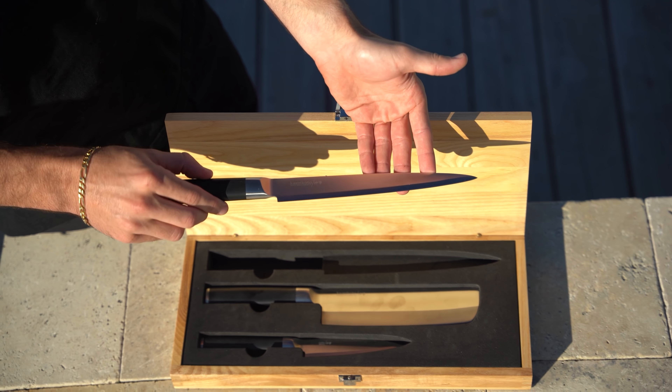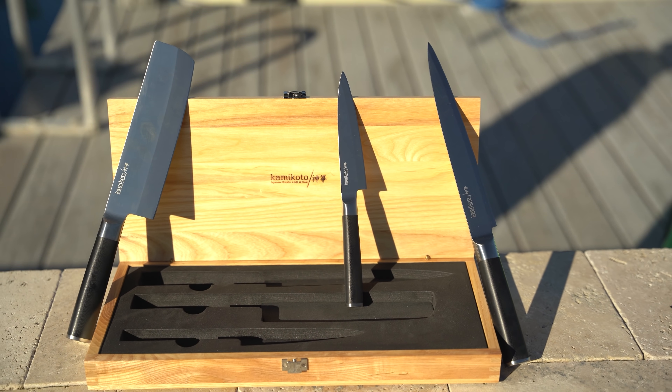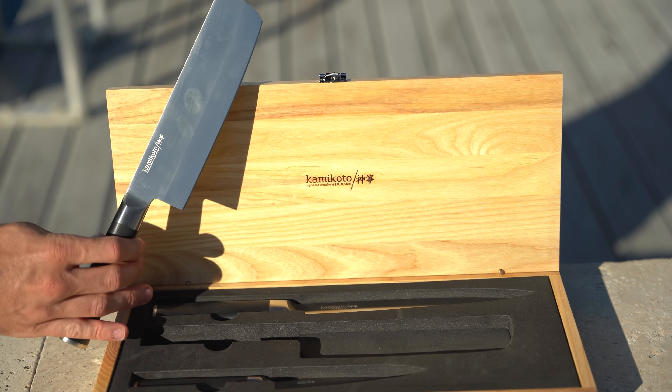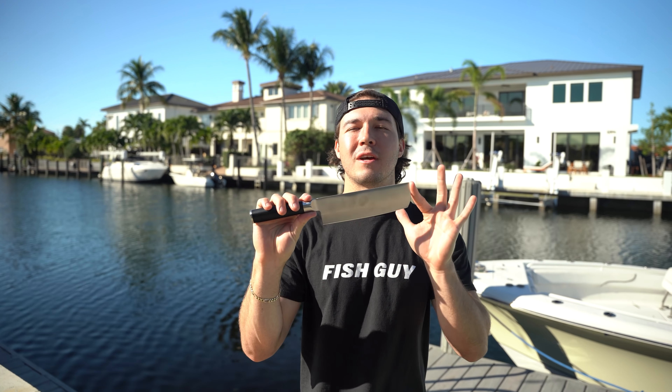Each blade comes in a beautiful heavy-duty ash wood box, which makes sure that the knives are stored safely. It also makes the knives a great gift because the box is just so beautiful. All the blades and knives have a satin finish for subtle yet stunning luster. Each knife goes through a rigorous 19-step process that takes several years from start to finish. Each knife is individually inspected, and Kemi Kodo is so confident about their knives that they come with a lifetime guarantee.